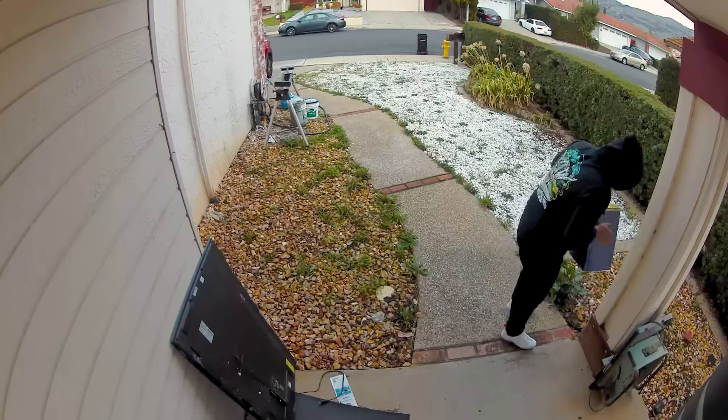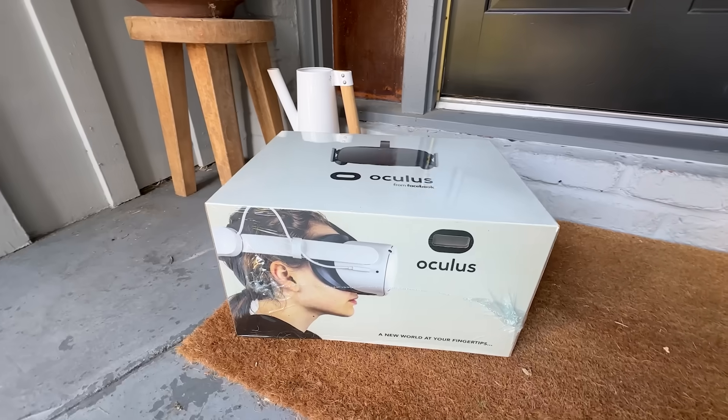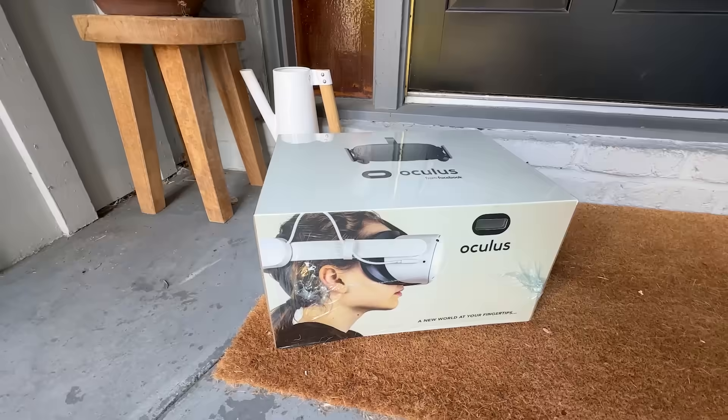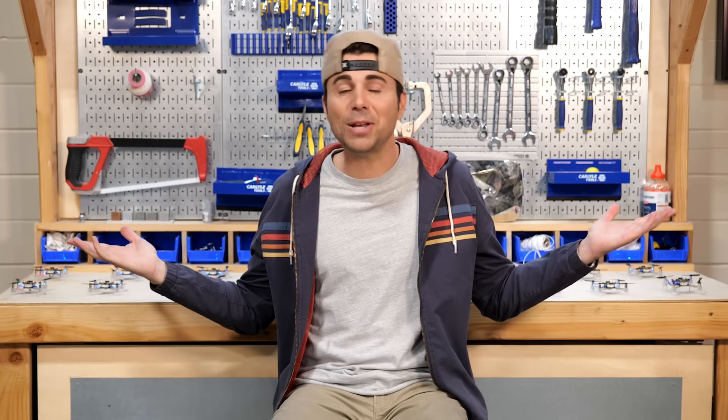This guy is stealing my package from a car, and this guy took my package off a porch. But what they don't realize is this is the final glitter bomb — Glitter Bomb 5.0. And for the final year, when you lift the lid, the glitter is delivered by drones.